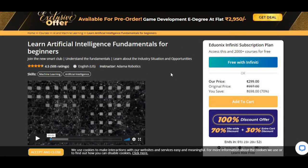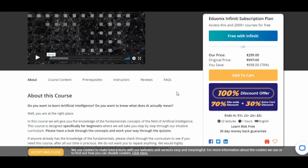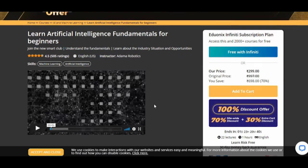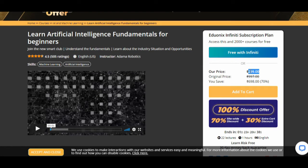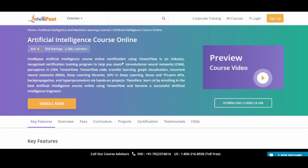Even though it is a 299 rupees course, you will get a certification. The course language is English. You can watch the sample video to decide if you want to buy it. For only 300 INR, you can learn the basics of artificial intelligence and receive a certification. However, this course will not help you create projects, so if you want to build projects, this course is not for you.